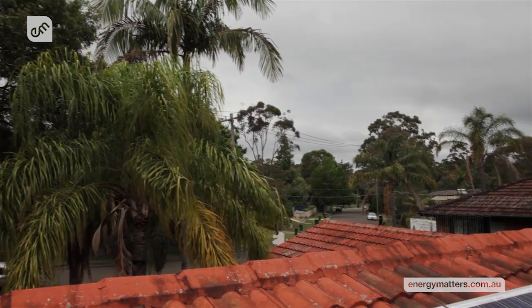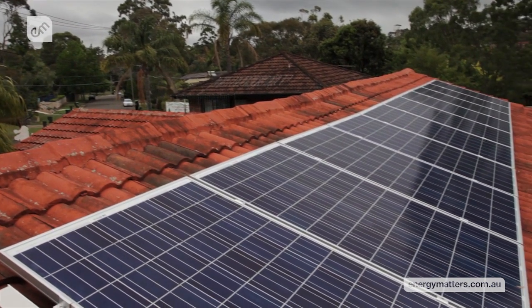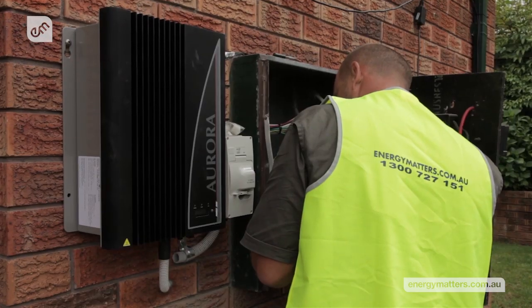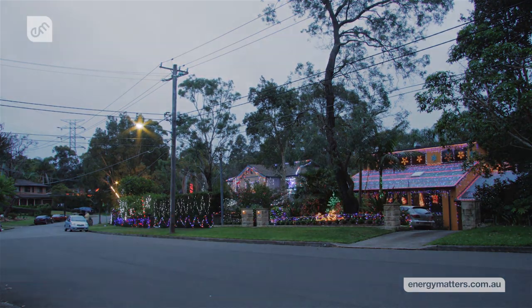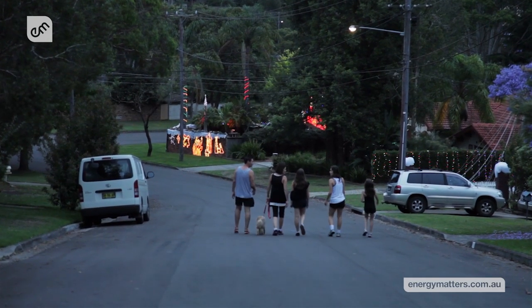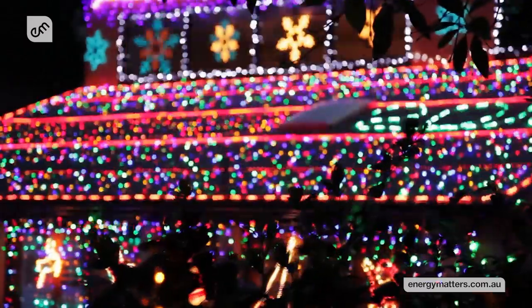Energy Matters donated free 1.75 kilowatt solar systems so the residents can offset the energy needed to power the legendary lights. When their panels aren't powering Christmas, they will easily run the home's basic electrical needs during daylight hours. The residents can expect savings of at least $400 to $600 each year from their electricity bills.